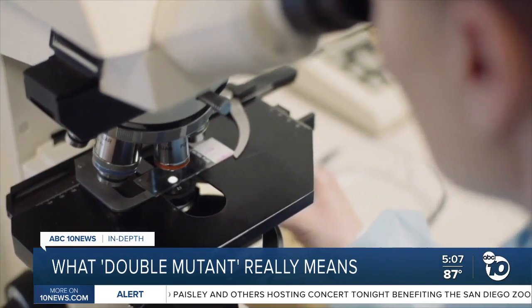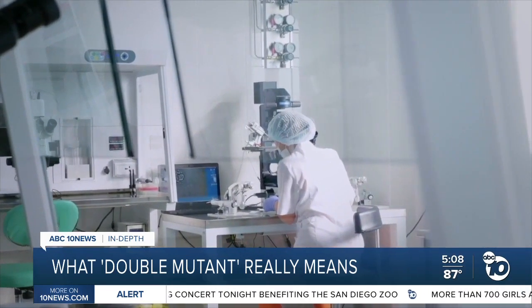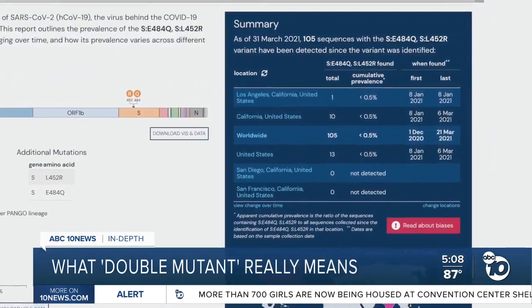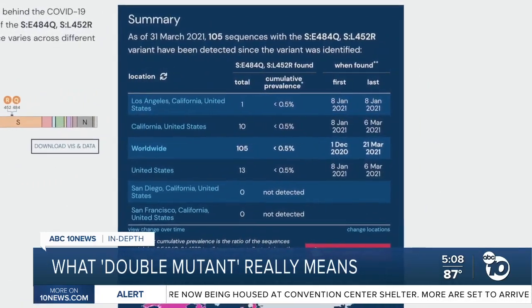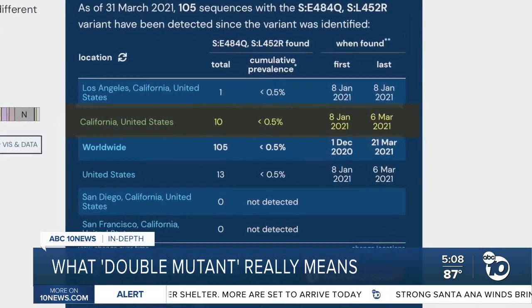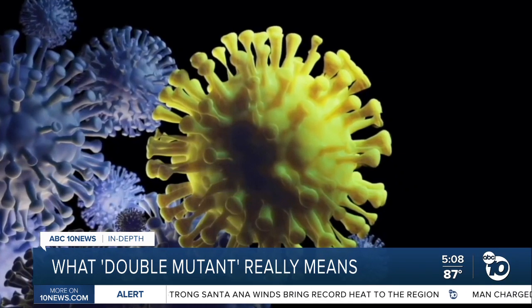Scientists still need to learn a lot more about the double mutant before deciding if it's worth classifying as a variant of concern. But it's not just in India. Using a genetic database built by Scripps Research, we found there have been at least 13 cases of the so-called double mutant in the U.S., including 10 in California. The first was found in Los Angeles on January 8th, but it hasn't been detected in the States since March 6th, suggesting it's not yet taking off.